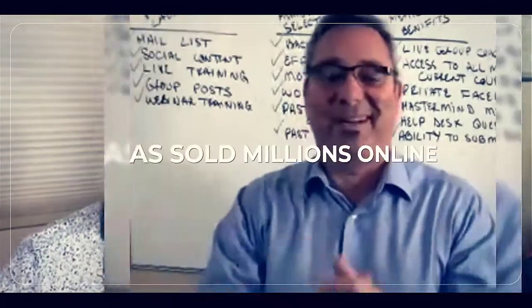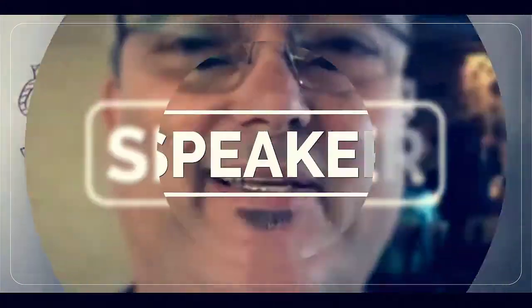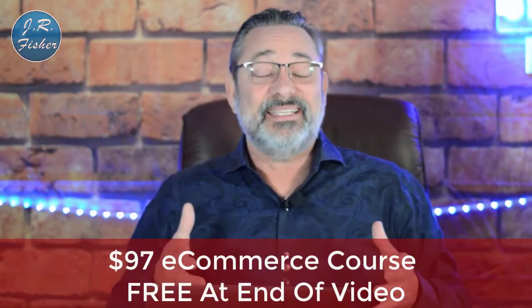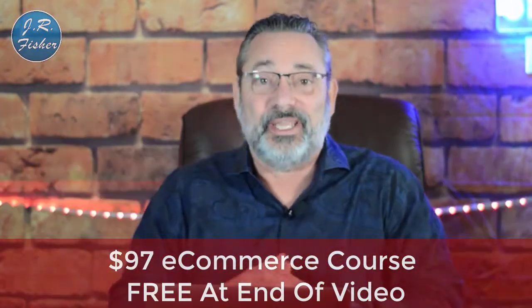I'm J.R. Fisher. I've been selling online since 2009 and I've sold millions of dollars worth of both digital and physical products. I have my branded products on thousands of websites including Walmart. On this channel I show you what we did to make those sales — how to start, run, and grow your online business. I also have a $97 ecommerce course in the description below that you can get absolutely free, no credit card required.